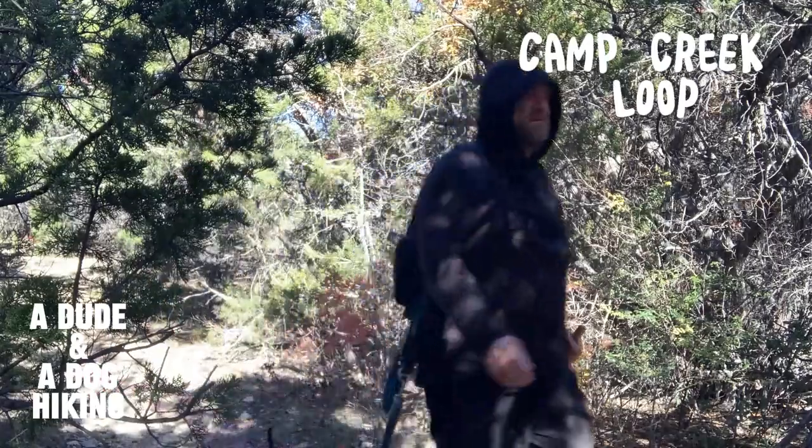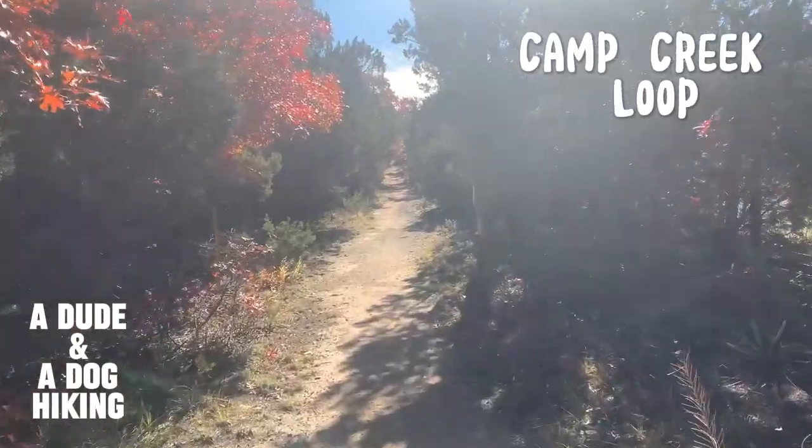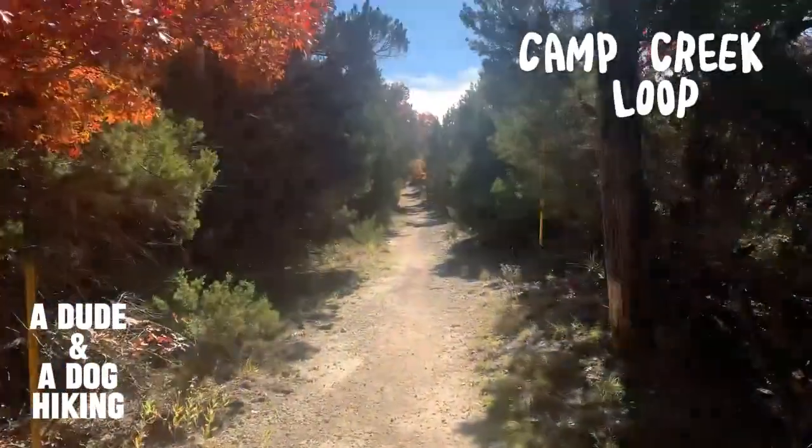Texas Parks and Wildlife rate the Camp Creek Trail as moderate, and with some exposed roots and a few elevation gains, I would say that it is on the easier side of moderate.